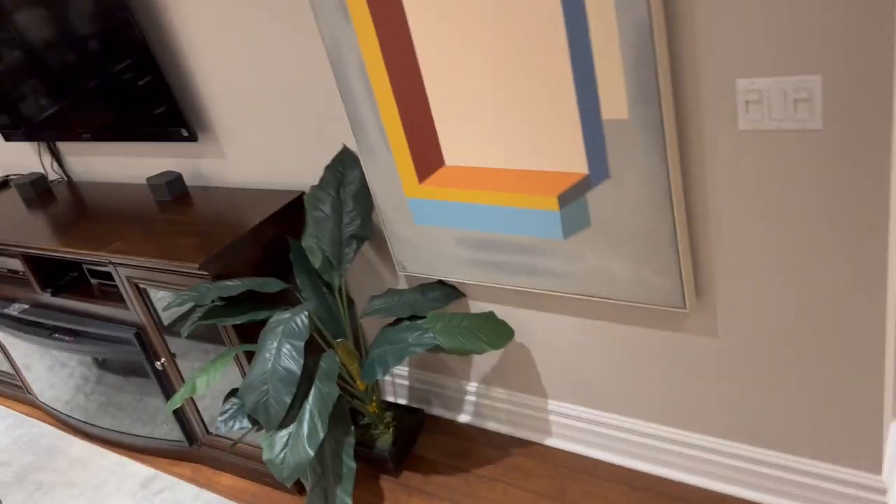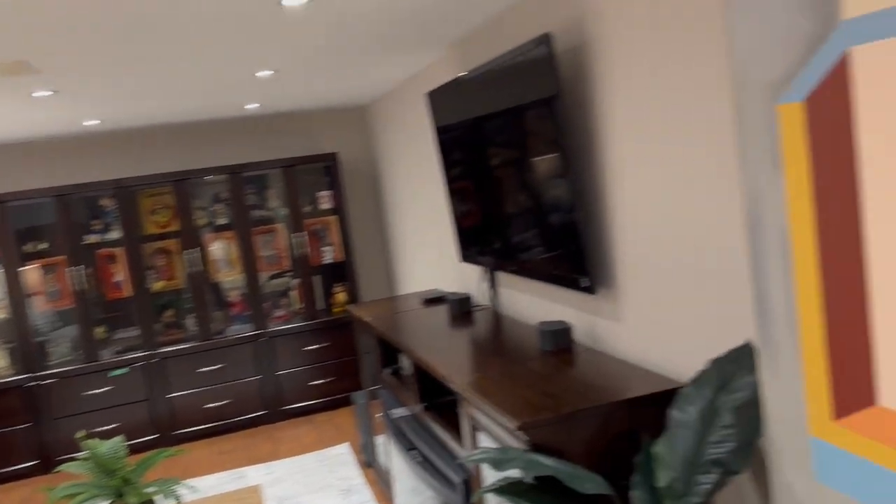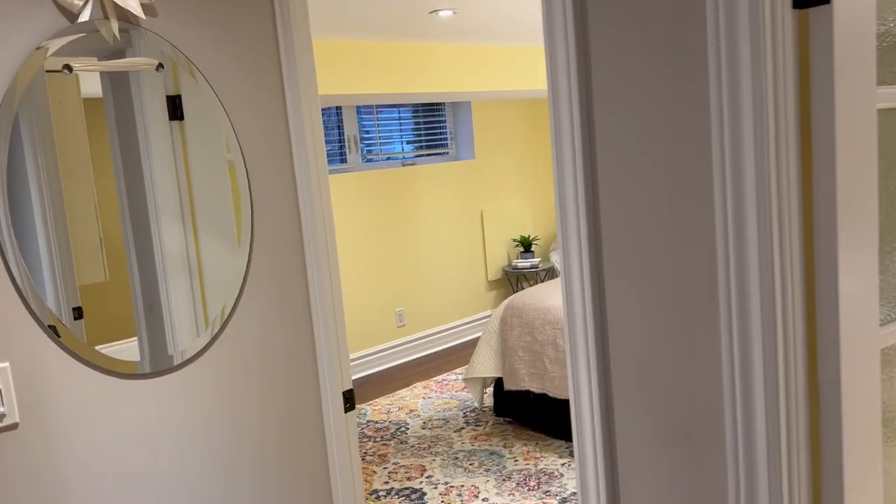There's central vacuum here, a tankless hot water tank — another upgrade — forced air gas furnace, and central air. Plenty of space down here.